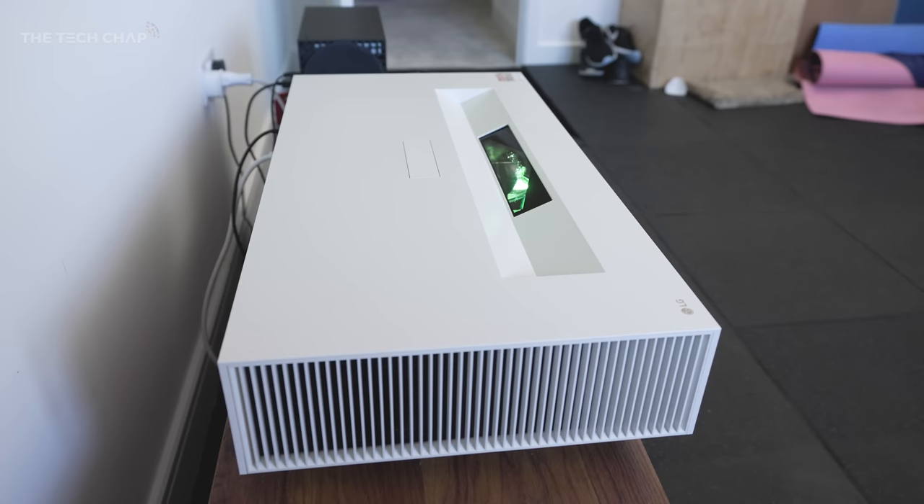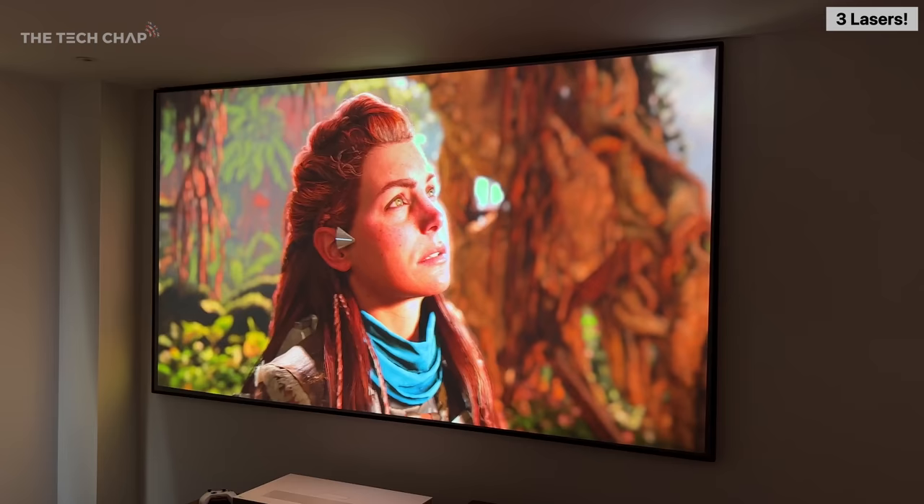Most UST projectors like this use a single laser light source, sometimes called a laser TV. The benefit of lasers over traditional lamps is that they can get much brighter, produce more vivid colors, and last up to 20,000 hours. This model uses three lasers — one each for RGB — which means high brightness, a more precise image, and greater color accuracy. Brightness is key because the higher it is, the better the contrast, colors, and HDR. While around 1,500 peak lumens will get you by in a fully darkened room, adding any light will seriously degrade the image, so being able to hit 3,700 peak lumens is a big help. HDR is a bit of a mixed bag though — we get HDR10, HLG, and HGIG for games, but no Dolby Vision sadly. Actual HDR performance also has a lot to do with your screen and environment.